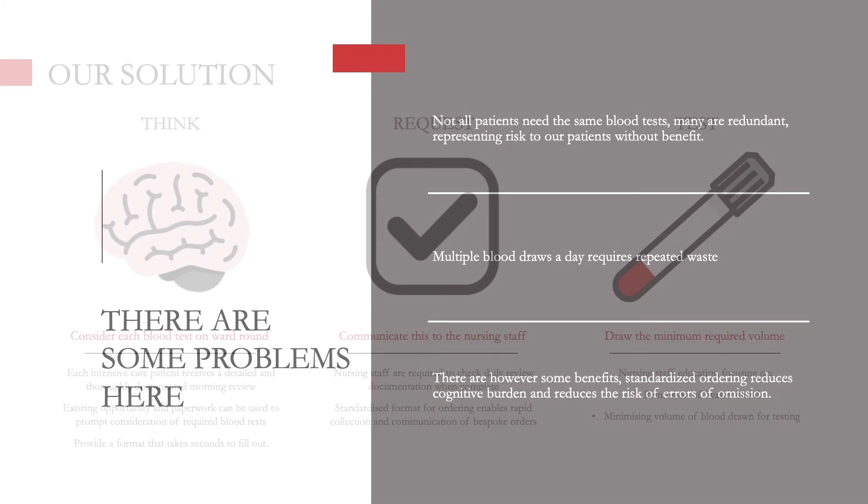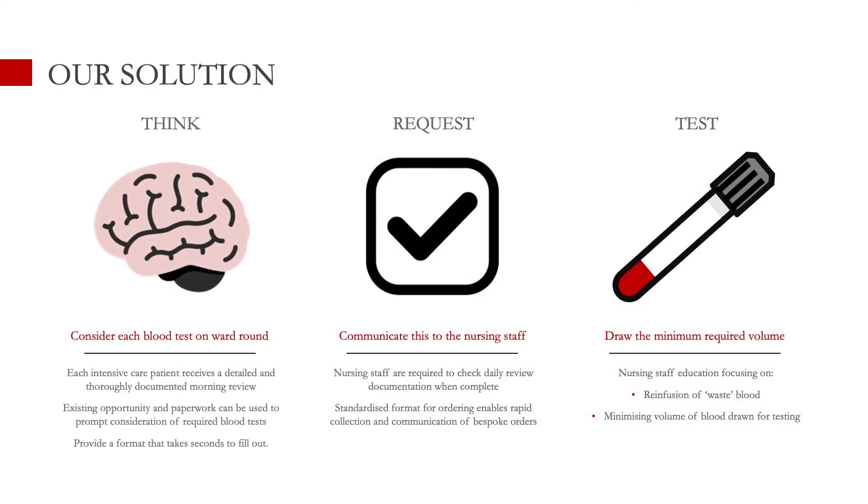So what was our solution? This slide is really a complicated way of saying we asked people to specify exactly what blood tests they wanted every day, and we integrated the opportunity to do that into our existing ward round structure. On Monday morning, the Monday morning bloods are reviewed and the bloods required for Tuesday morning are specified in the existing documentation. We've added a 'tomorrow's blood' section to our ward round review paperwork. That is then checked by the nurse — standard practice — and can be ordered for the following morning. That covers the reduction in lab testing component of our blood conservation strategy.